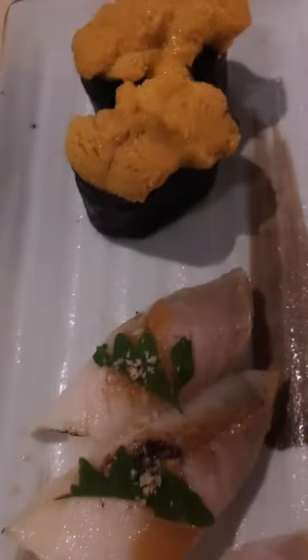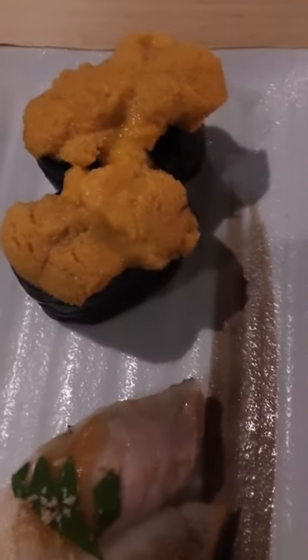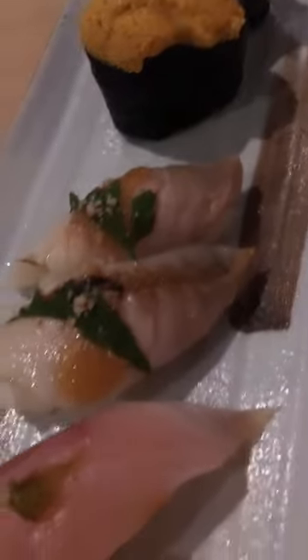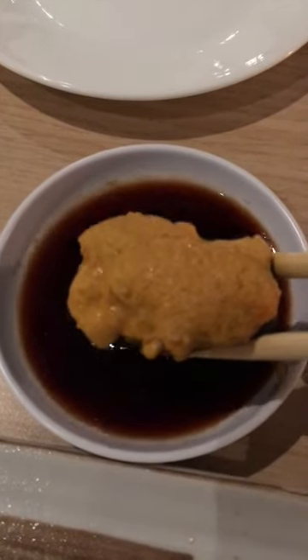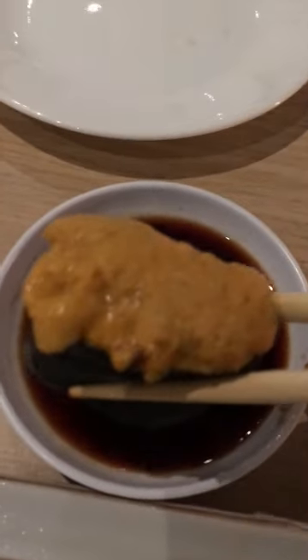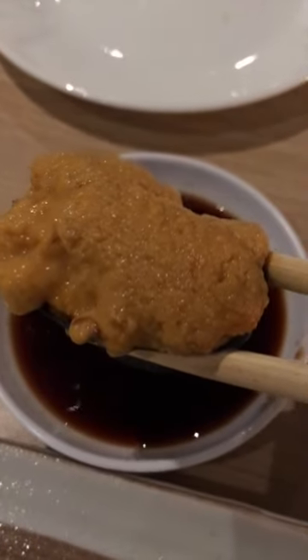You have to check this out — look at this selection. This is uni, sea urchin. I heard it's really creamy, especially here. And then this dish is called akimi — look at how juicy this looks. Oh my gosh, look how creamy this is. It literally just melted in my mouth.